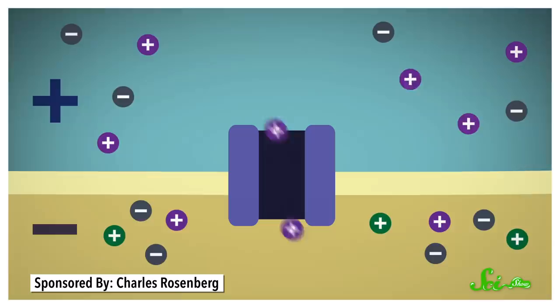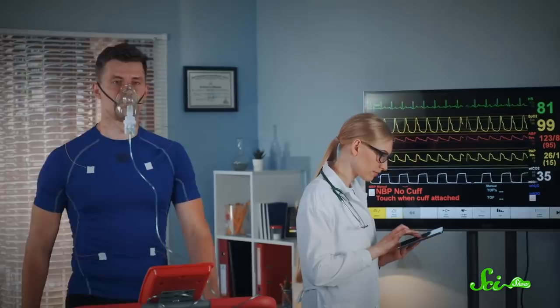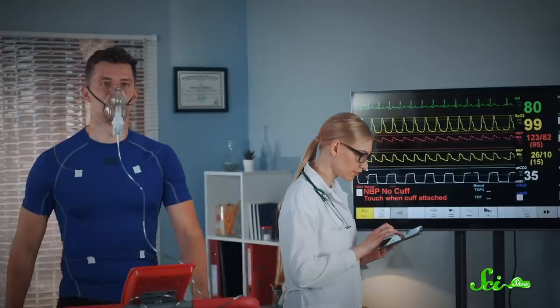Then, when the cell is activated, channels in the membrane open up, and a surge of ions is allowed through, and the rush of charged particles makes an electric current. All cells use bioelectricity for basic tasks, like breaking down sugars. And some cells use it for more specific jobs. For instance, muscle cells use bioelectricity to contract muscles. The convenient thing is, we can detect these currents even far away from a cell, so doctors use them all the time to monitor people's health, like studying the heart's electrical activity using an electrocardiogram.